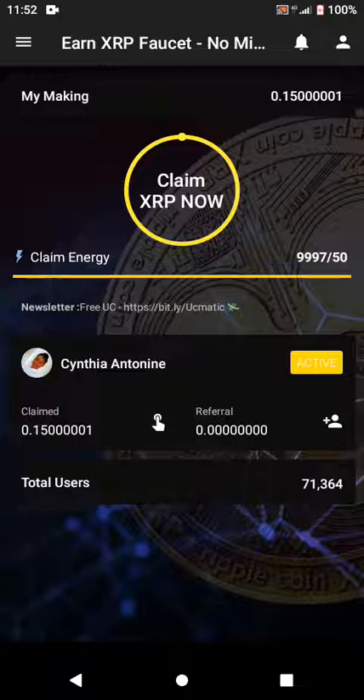I'm going to tap on this circle to start claiming. After you've registered, you only need your email address to sign up. As you can see, my email address and name are shown there. Once you land on this page, you have to click on the yellow circle with the writing 'Claim XRP Now' and tap on it.